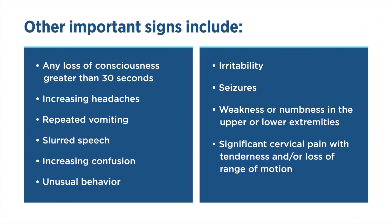Other important signs include any loss of consciousness greater than 30 seconds, increasing headaches, repeated vomiting, slurred speech, and increasing confusion.